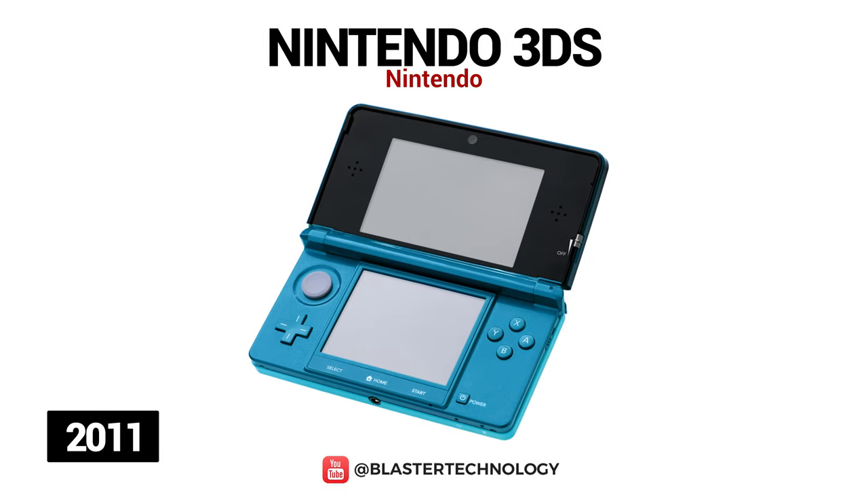Nintendo 3DS was launched in 2011 and can display 3D effects, being compatible with older video games through the Virtual Console function. The console also has augmented reality, offers an internet browser, video streaming services, and even a messaging application.